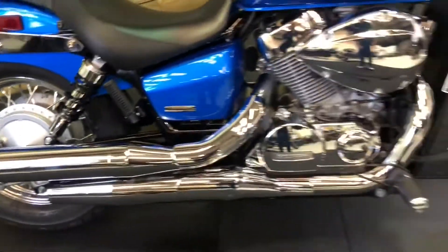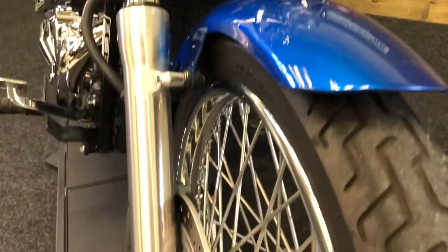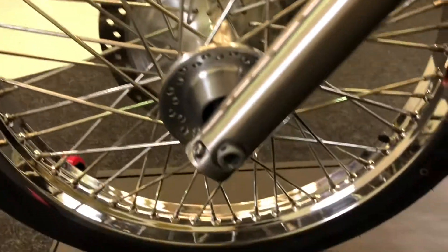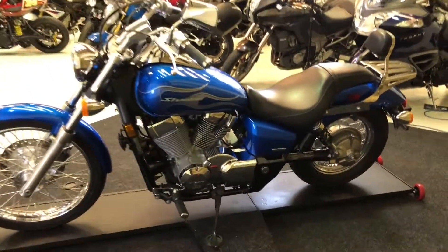Bear in mind the bike is 13 years old. The metallic blue paint looks absolutely fantastic. No damage or corrosion anywhere on any of the wheels, the forks, or the brake discs. Plenty of life left in that front tyre. No corrosion, no pitting on the forks. All the wheels are in absolutely outstanding condition. The left-hand side of the bike is just as nice as the right.